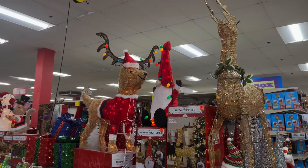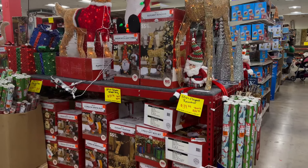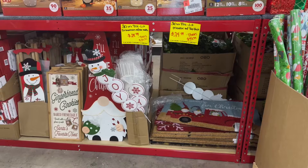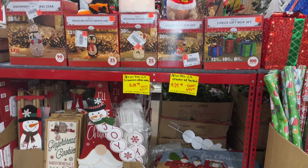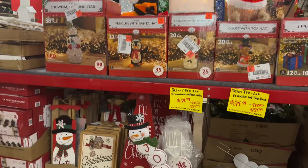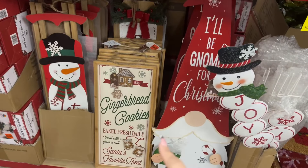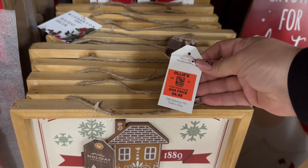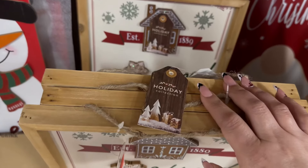Over here is their holiday decorations section. We did do a walkthrough in last week's video, which will be in the description box. They have some really good prices on indoor-outdoor products. This is a new sign — a gingerbread cookie baked fresh daily sign for $9.99.